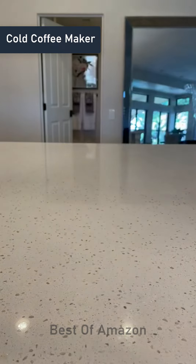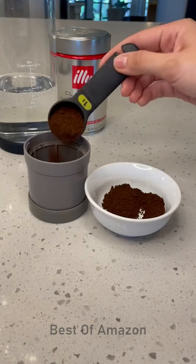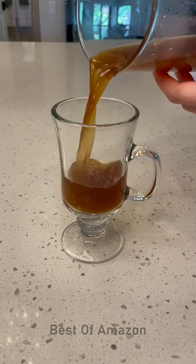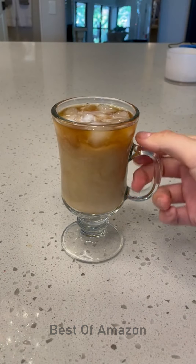This is a cold brew coffee maker and it's all over the internet right now, so naturally I had to buy it. All you do is fill this thing with coffee grounds, put the little filter back on top, and screw it together. 15 minutes later, you have the perfect cup of iced coffee. It was surprisingly easy to use and tasted amazing. As a coffee lover, this is a must-have.